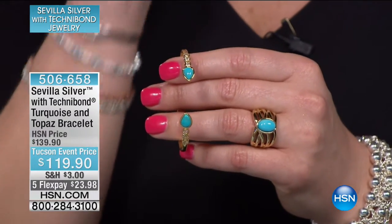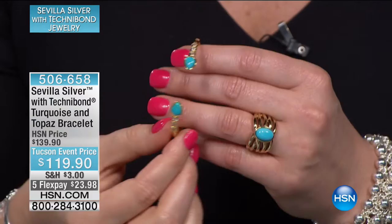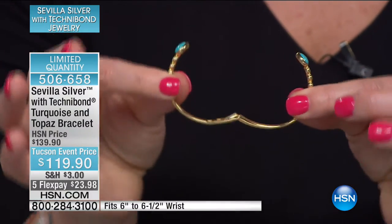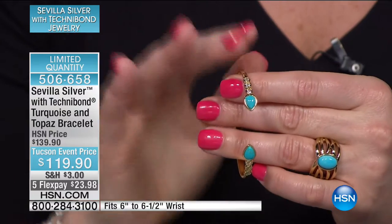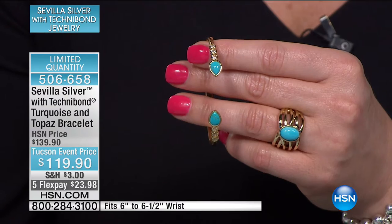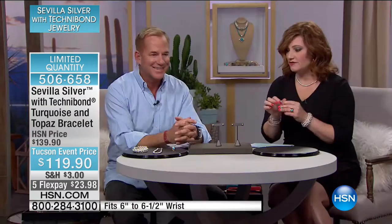Here is the turquoise and topaz bracelet — $119.90, opens up like fine jewelry. That beautiful spring hinge allows you to get easily in and out of it. Special Tucson event pricing, with five flexible payments of $23.98. Everything is extremely limited over the next three hours with Sevilla Silver and Technobond.